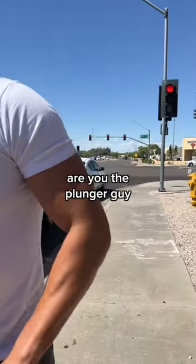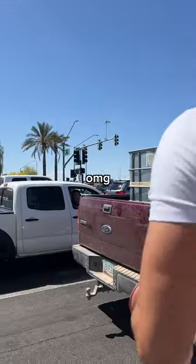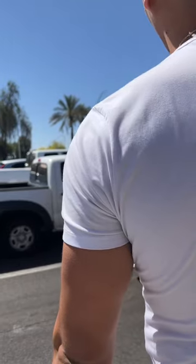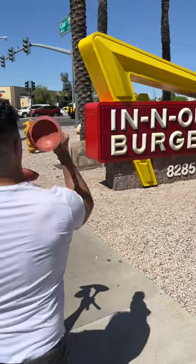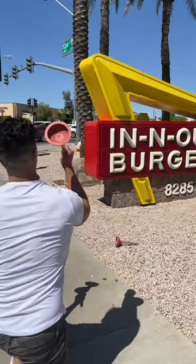Thank you for asking. I'm having a lot better luck than when my Tide Pod got stuck earlier. If you want to see the In-N-Out plunger trick shot and all the other crazy adventures and trick shots on this wild trip, you can check it out on my YouTube channel.